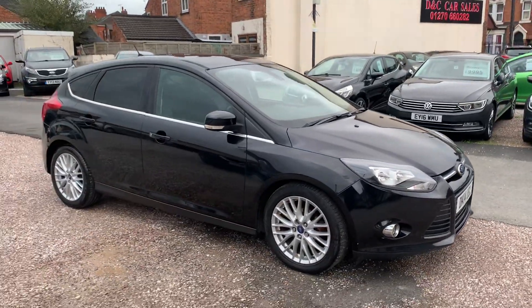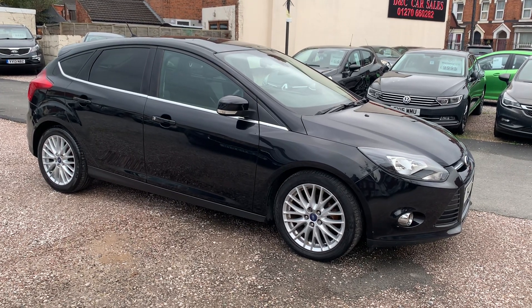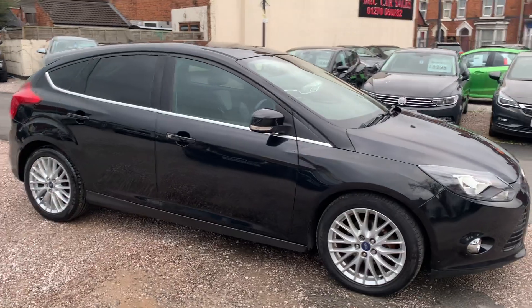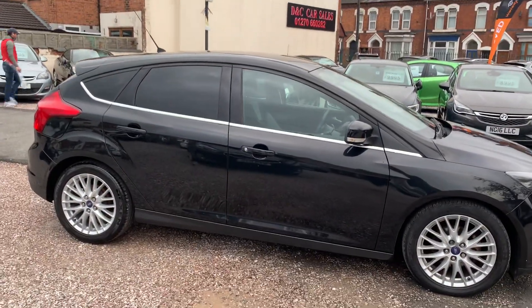So this is the 1.6 diesel — very, very reliable, very economical, cheap tax, in fact it might even be free on this one. It's got the Z-Tech appearance pack, so it's got the upgraded wheels and the rear privacy glass as well.